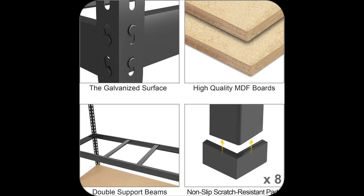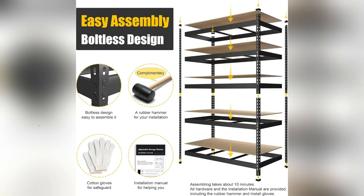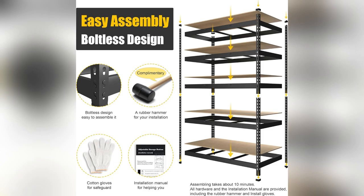Imagine this: no bolts, no fuss, a mere 10 minutes and boom — organization bliss. I did it solo with just a rubber hammer and missing parts. Customer support got me sorted in 24 hours flat.